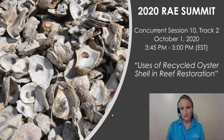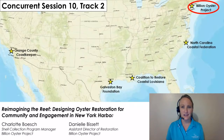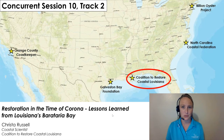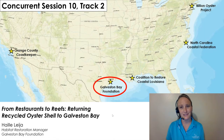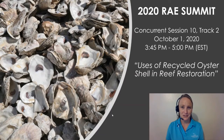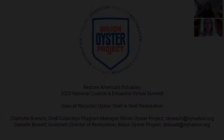Good afternoon. I'm Haley Leha with the Galveston Bay Foundation and I want to welcome you to concurrent session 10, track 2. I have the pleasure of introducing our panelists today and they will be speaking on the uses of recycled oyster shell in reef restoration. We'll begin on the northeast coast with Billion Oyster Project in New York with Charlotte Bosch and Danielle Bissette, then move down the east coast to North Carolina Coastal Federation with Aaron Fleckenstein, and into the Gulf of Mexico with Krista Russell from Coalition to Restore Coastal Louisiana. You'll also hear from me in Texas with the Galveston Bay Foundation and last but not least, we'll end on the west coast in California with Katie Nichols from Orange County Coast Keeper. I look forward to hearing from you in the Q&A session.